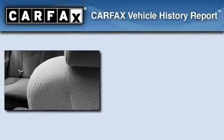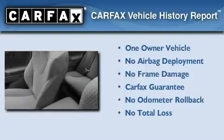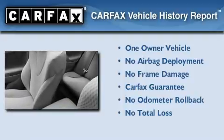With an EPA estimated rating of 33 miles per gallon on the highway, this vehicle pays off in the long run. This car has had only one owner, and it qualifies for the Carfax buyback guarantee.